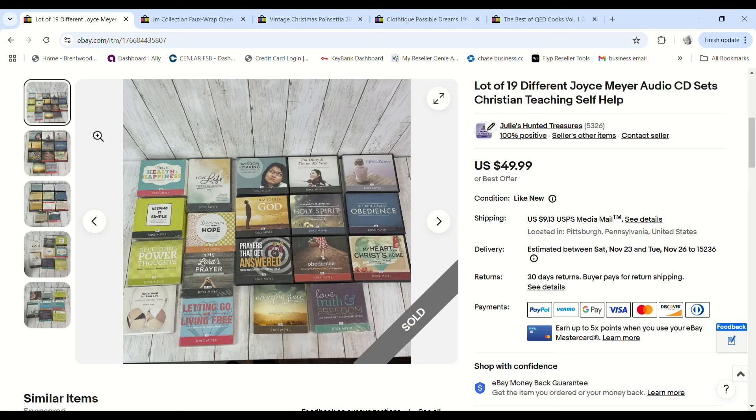These Joyce Meyer Christian self-help motivational CD sets all came free in a church haul. I decided they didn't have much value individually but I put them up as a big lot. Someone offered $39 and I happily accepted, making a $28.46 profit.